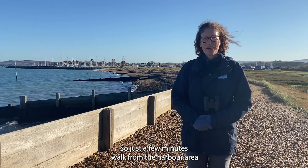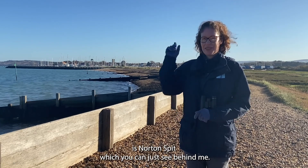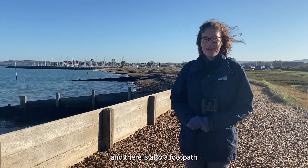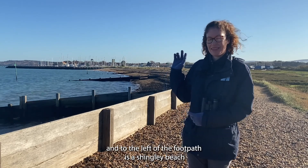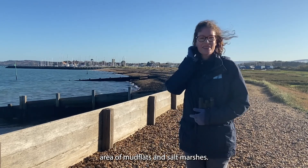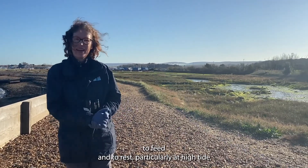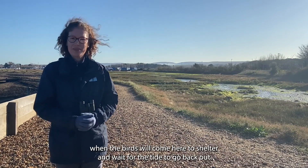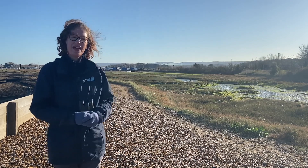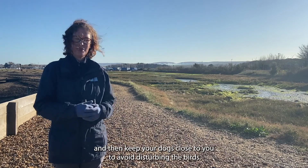Just a few minutes' walk from the harbour area and across the swing bridge along the main road is Norton Spit, which you can just see behind me. The Spit is a really good area to spot birds. To the left of the footpath is a shingle beach, and to the right is a really extensive area of mudflats and salt marshes. This area is a really important site for birds to feed and rest, particularly at high tide. If you do come here for a walk, please look out for birds which may be feeding or resting close to the path and keep your dogs close to you.